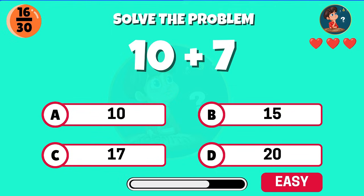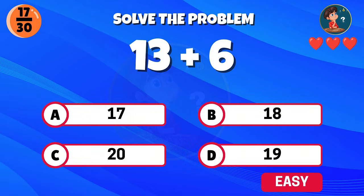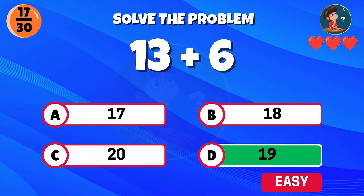10 plus 7 — what do you get? Great thinking, the result is 17. Add 13 and 6 together. What do you get? Correct, that makes 19.